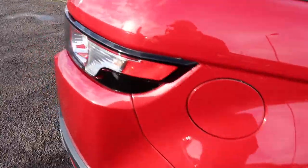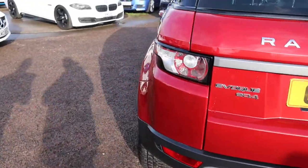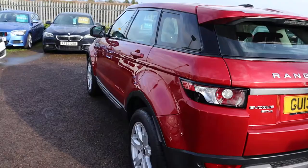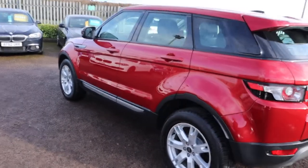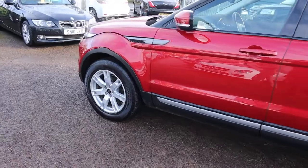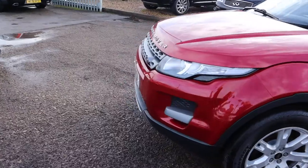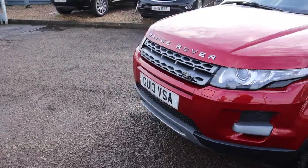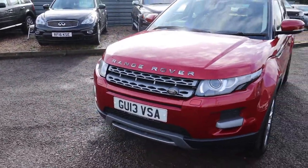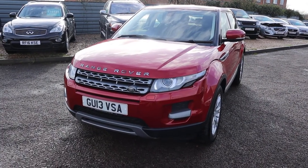Stunning alloy wheels, rear sensors. It's the ED4 2.2 diesel, done just over 94,000 miles. I drove it myself today — drives so well, such a lovely drive. Continental tyres on the front, front and rear sensors, just about 56 miles to the gallon. It's in a lovely colour and the paintwork is exceptional.